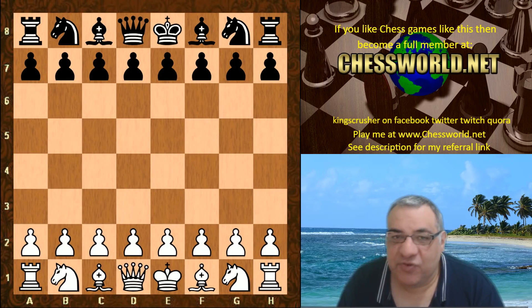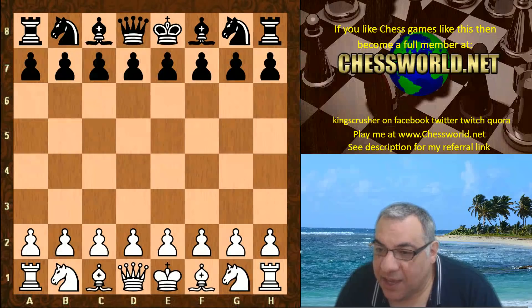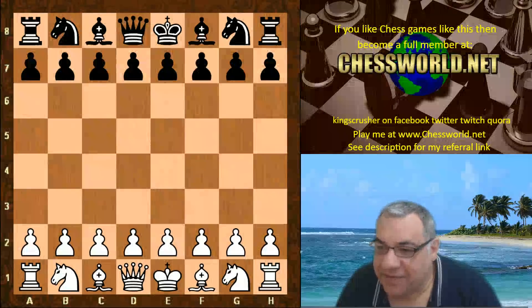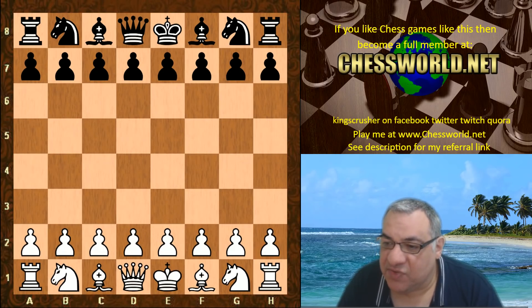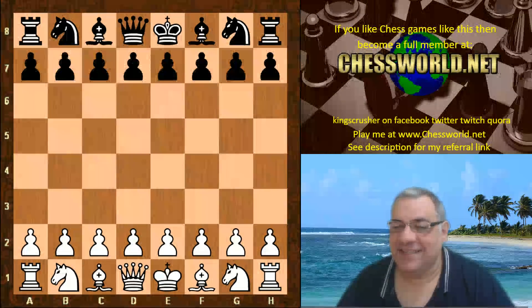A bit of trivia: it's the only living species in the division Ginkgophyta, all others being extinct. It is found in fossils dating back 270 million years. Native to China, the tree is widely cultivated and was cultivated early in human history, with various uses in traditional medicine and as a source of food.